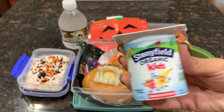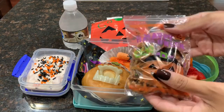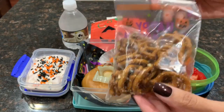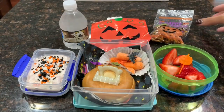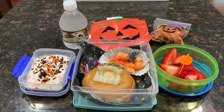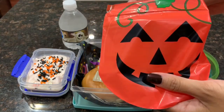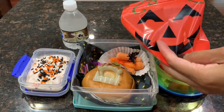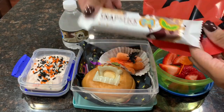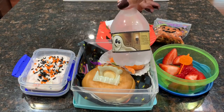The yogurt is Stonyfield Organic Kids. For his afternoon snack he has some Halloween pretzels — they're so cute, shaped like bats and pumpkins. The brand I bought from Walmart and Ryan loves them. He also has a granola bar for his afternoon snack, more like a protein bar, which is chocolate and peanut butter. And of course he has a bottle of water.